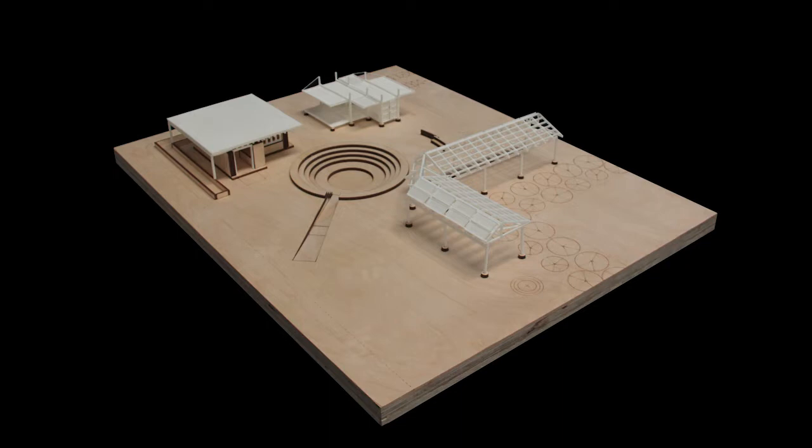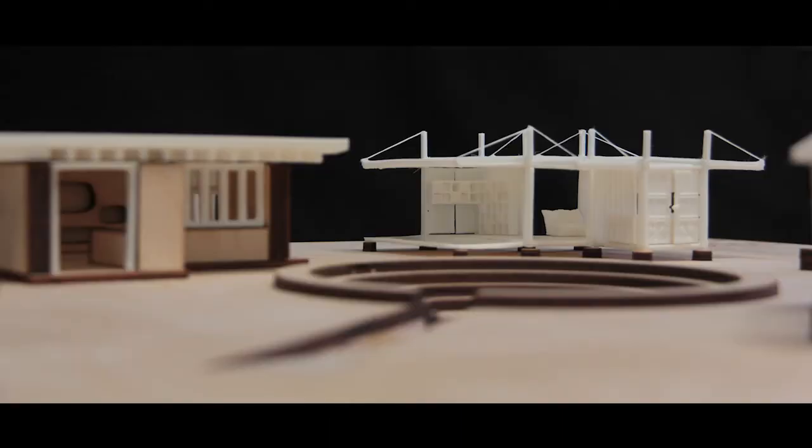The central open gathering space is the amphitheater. It is used by the community for weekly meetings and cultural events. It is made by excavating the site, and part of the soil is retained using recycled tires.